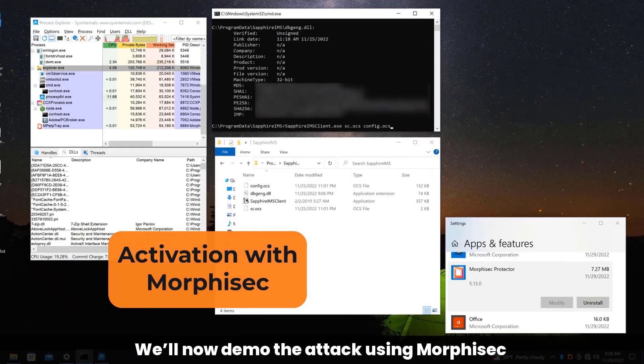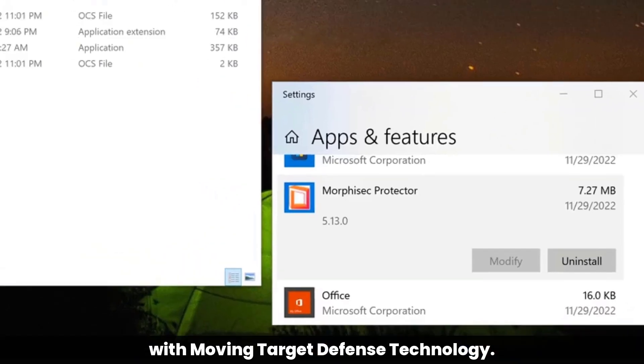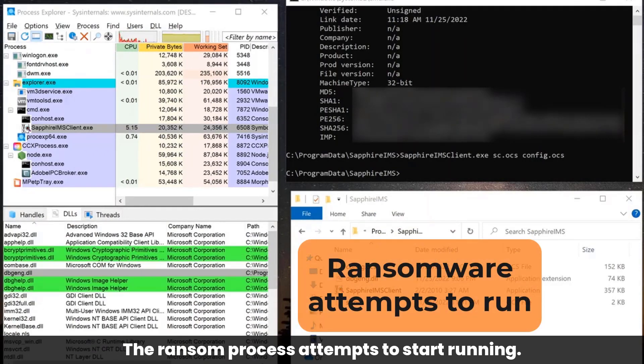We'll now demo the attack using Morphosec with Moving Target Defense technology. We'll now activate the ransomware. The ransom process attempts to start running.